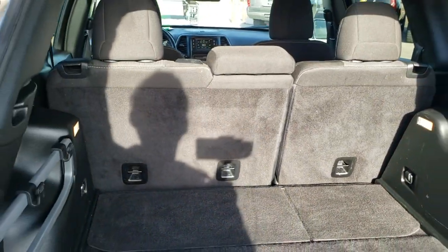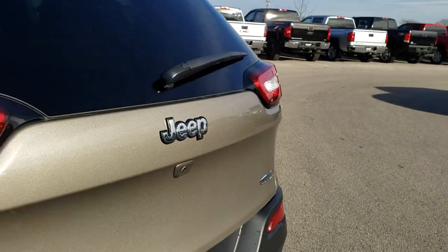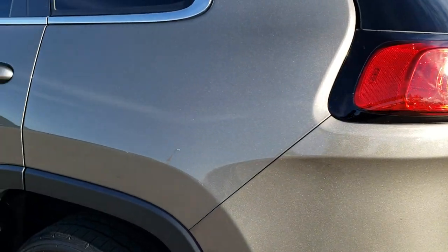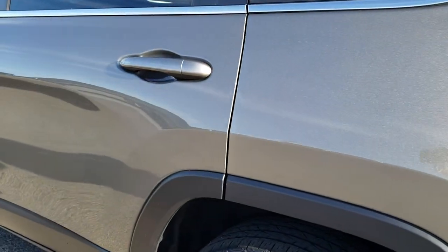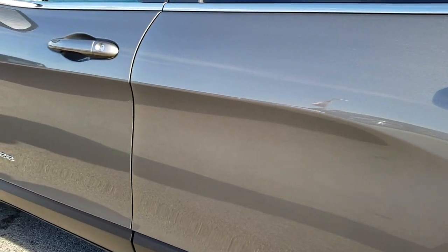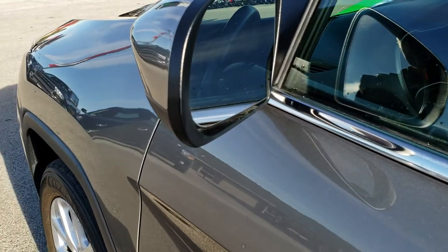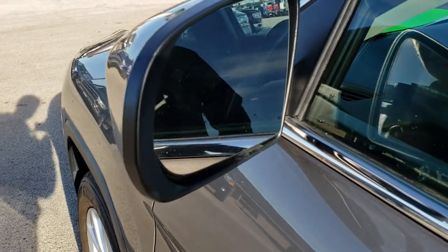This one comes with the tire inflator kit. Those seats do fold down for extra storage. As we come around to this side of the vehicle it's just as clean as the passenger side — no dents or dings down this side of the Jeep. Very, very nice and clean. It does have the power mirrors, not heated.